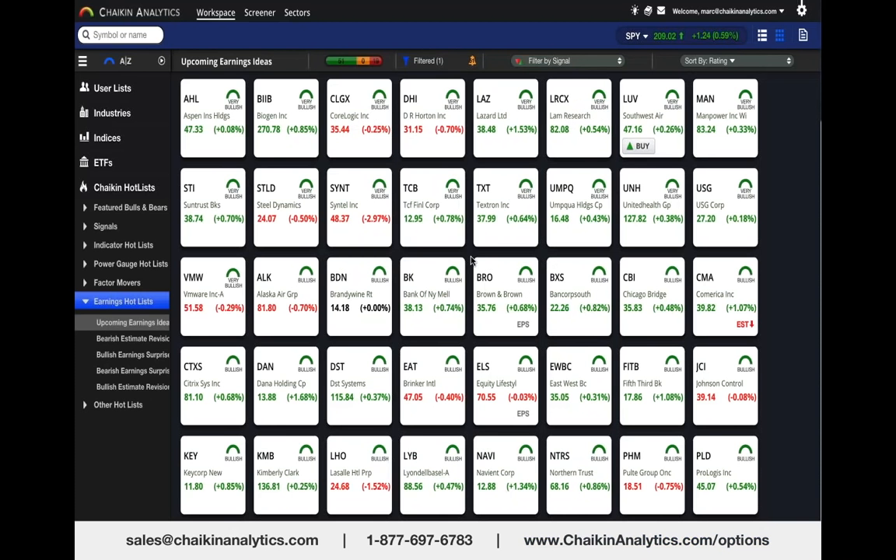How do you find other trades using Chaikin Analytics? We have a hot list called Upcoming Earnings Ideas—it's updated every Sunday. It shows you the stocks with bullish or bearish power gauge ratings that are due to report earnings in the coming week. In this case there were 70 of them. That's a lot of stocks to follow. You can do it in Chaikin low charts very quickly, but I then use the screener to narrow that list down.